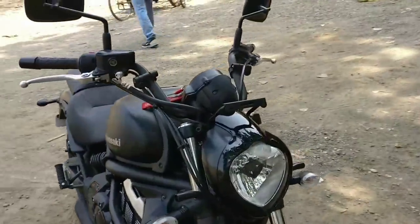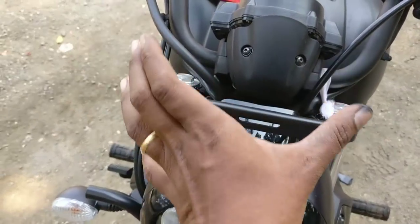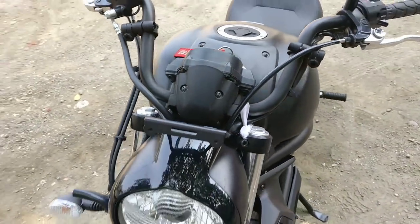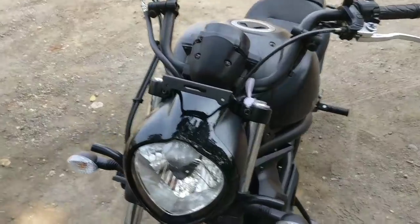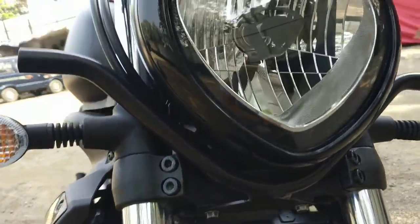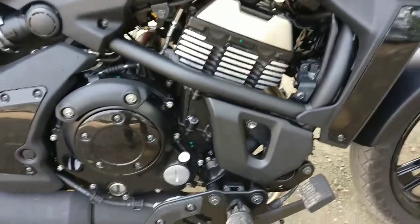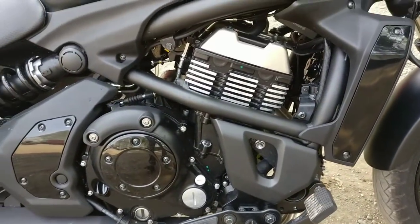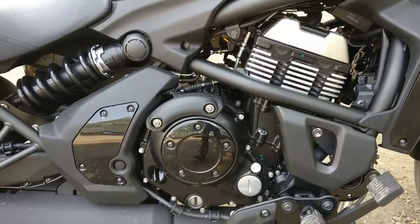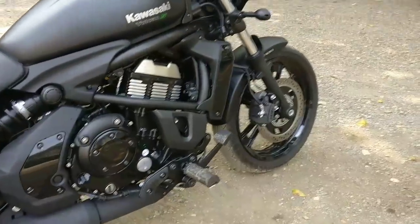So guys, this is the number plate fitting which I've cut and customized, just because the number plate is here. We have a windshield — I've already shown you the video on that. This is a light mount, customized. And you can see this is the same 650 EN6R engine from Kawasaki, which is a very refined engine.